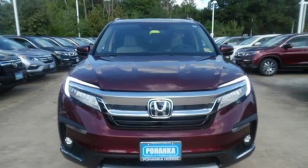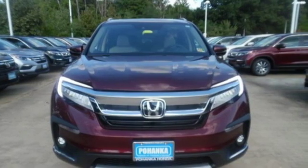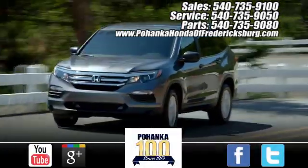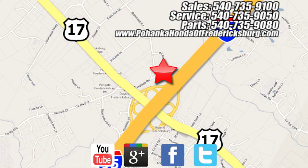Honda has a world-renowned reputation for reliability. Take it for a test drive today. Pohanka Honda of Fredericksburg is a great place to buy a car, conveniently located at 60 South Gateway Drive in Fredericksburg.